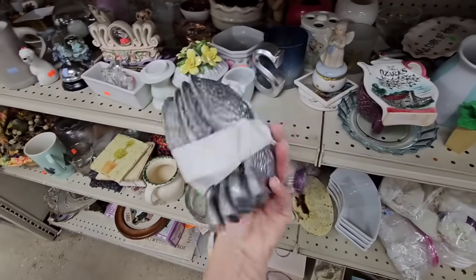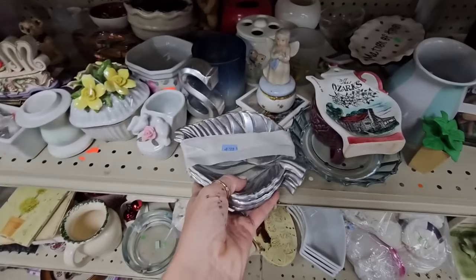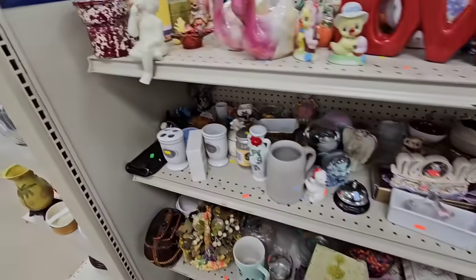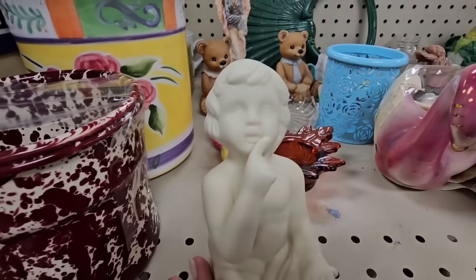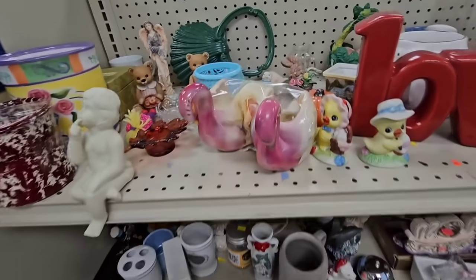This looks like a stack of pewter little dishes — they're little leaves. Pewter doesn't really sell that great for me so I think I'm gonna leave it. Here's a cute little shelf sitter but I don't like his face so I think I'll pass on that one.